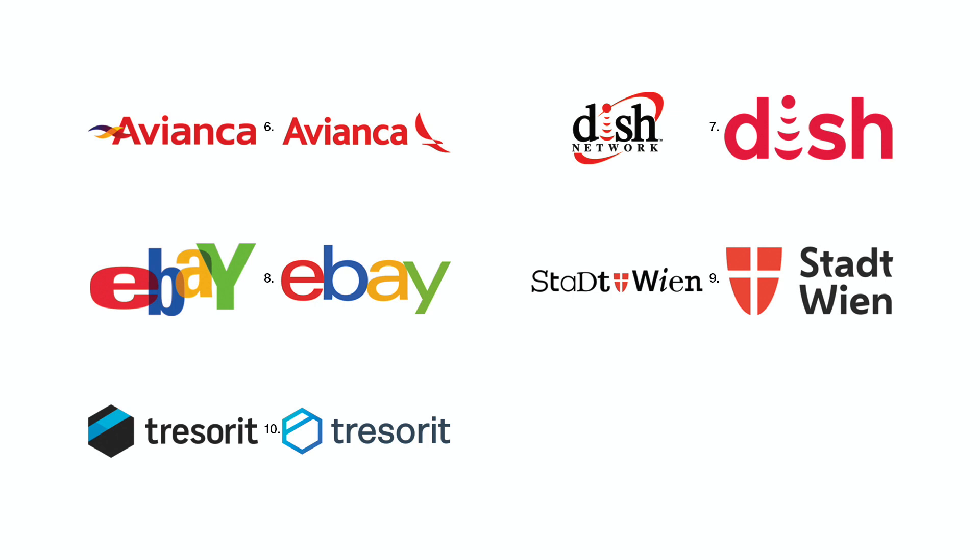Number ten. Tesoret's former logo came across as a hexagon with a two-tone stripe that was actually supposed to be an isometric black cube with a turquoise stripe around it. Their new logo with a gradient can also be shown in a single solid color.